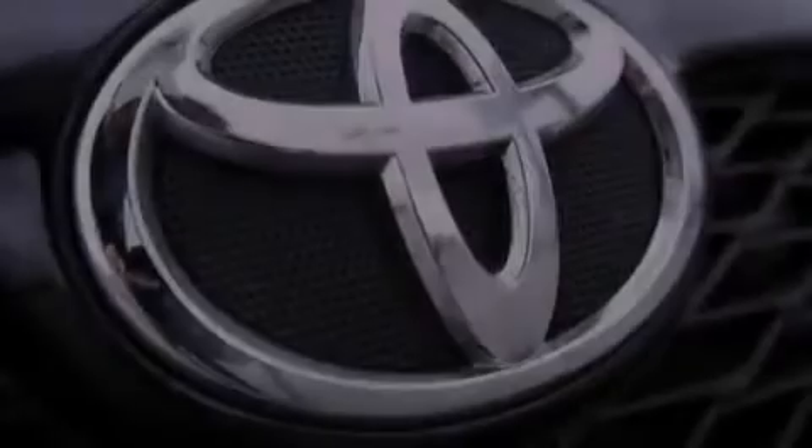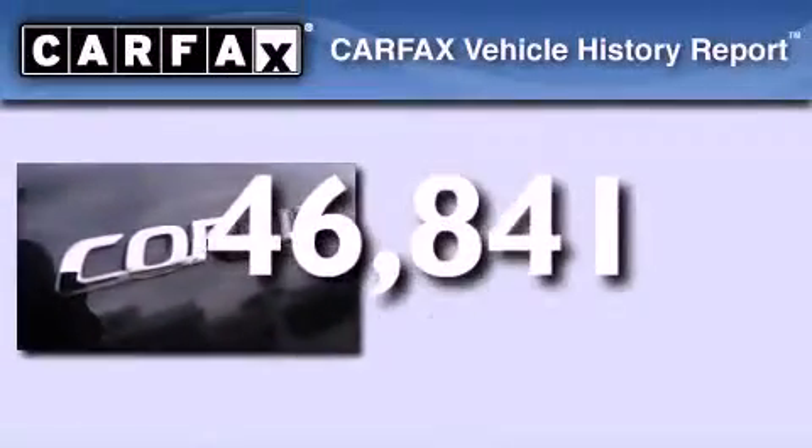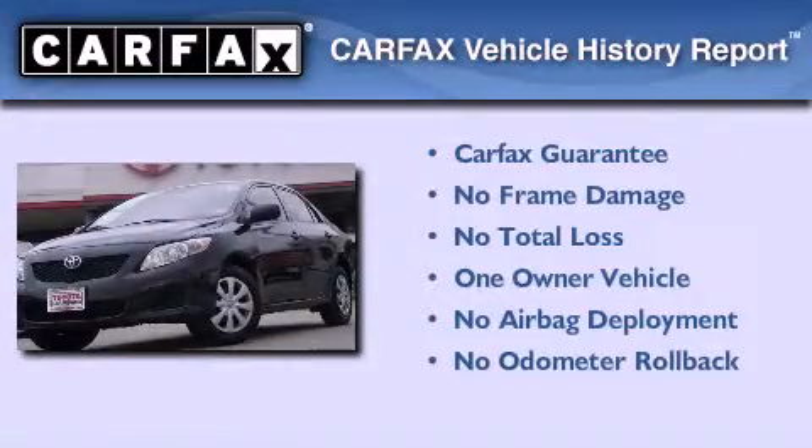Additional features include side impact airbags, full power accessories, and this vehicle has fewer than 47,000 miles on the odometer. This sedan has had only one owner and it qualifies for the Carfax buyback guarantee.